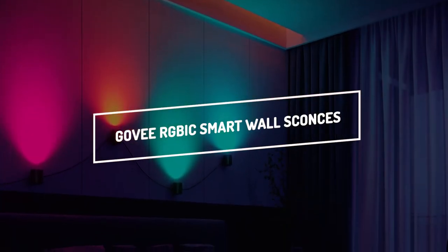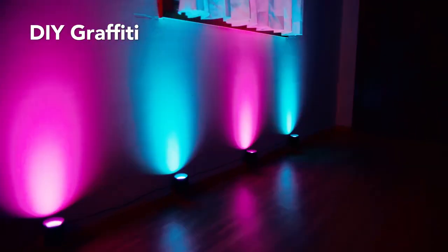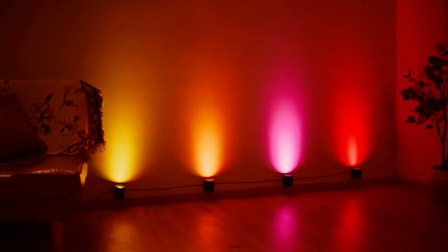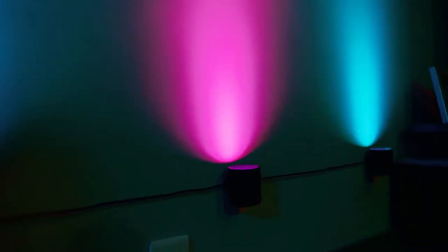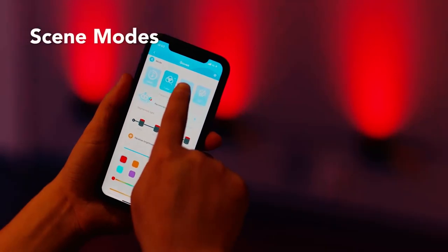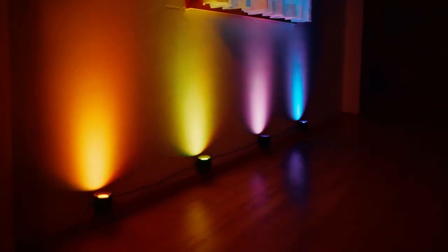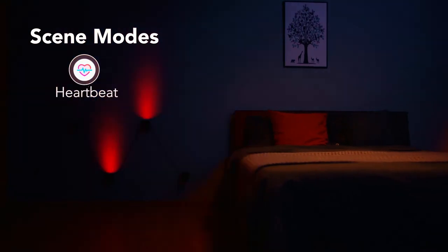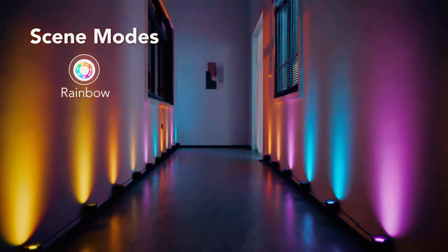GOVI RGBIC Smart Wall Sconces. Utilize the GOVI Home app's DIY mode to experiment with a broader range of customization options for your fixture lighting. You can set the brightness and choose from more than 60 million colors. With the GOVI Home app's scene mode function, you can easily switch between 30-plus lighting effects for your wall sconces with a swipe of a finger. You can switch to one of several different dynamic scene modes based on the weather, a particular holiday, your mood, or the landscape outside your window.